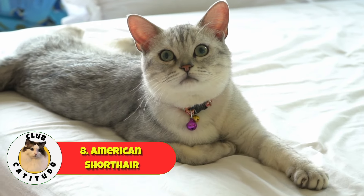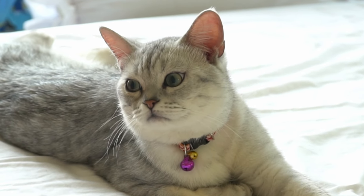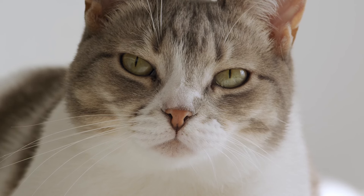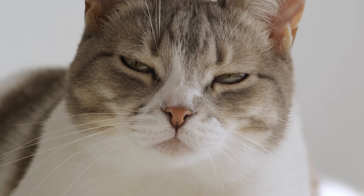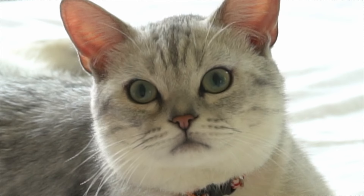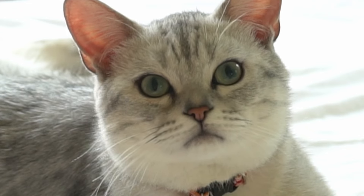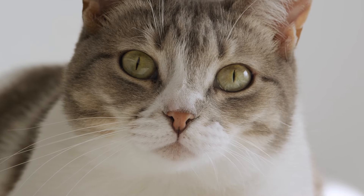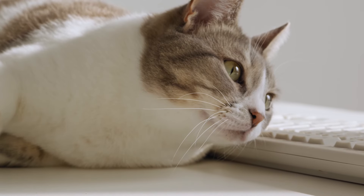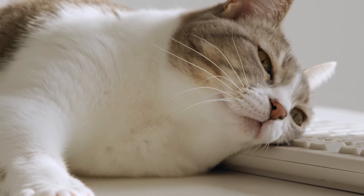Up next at number eight, it's the American Shorthair. This breed is well known for its friendly and adaptable nature. They're pretty independent and don't require a lot of grooming, thanks to their short coats. American Shorthairs are very low-maintenance and usually have no special health issues, with the exception of a tendency toward obesity. So it's important to monitor their food and ensure they get plenty of exercise. These cats are friendly, playful, and get along well with kids and even other pets. If you're a first-time owner looking for an affectionate but not overly needy cat, an American Shorthair is a great option.